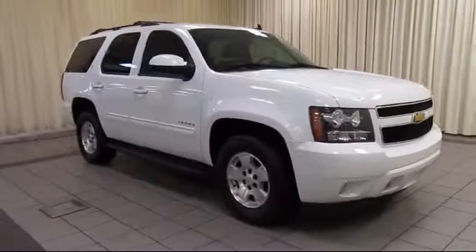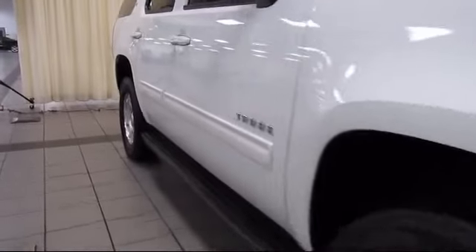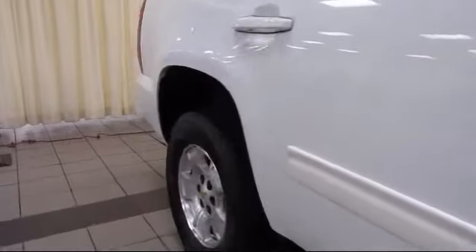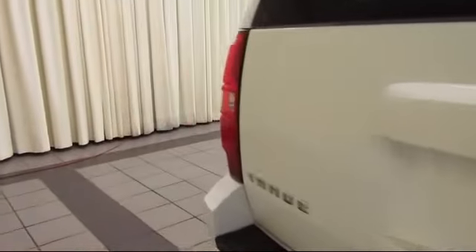This vehicle comes equipped with steering wheel controls, roof rack, XM satellite radio, remote start system, third row seating, Bose premium audio system, keyless entry, and air conditioning.